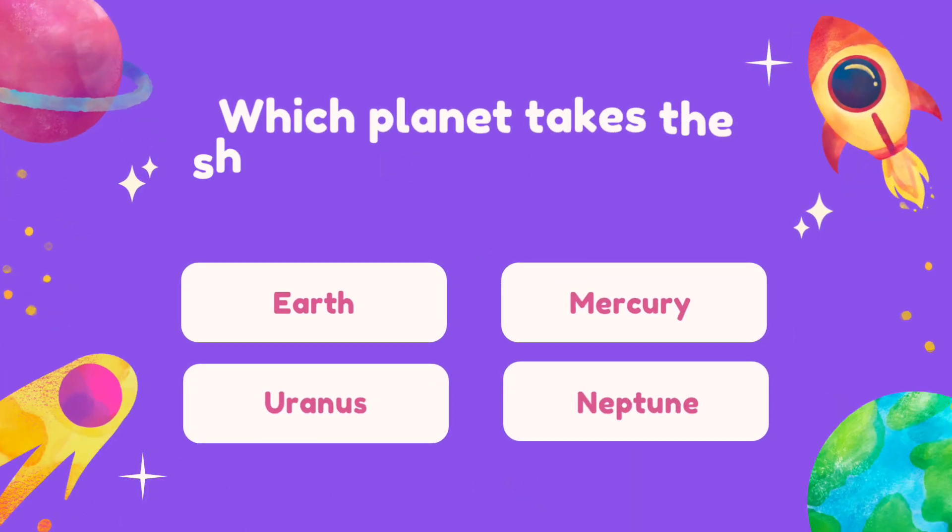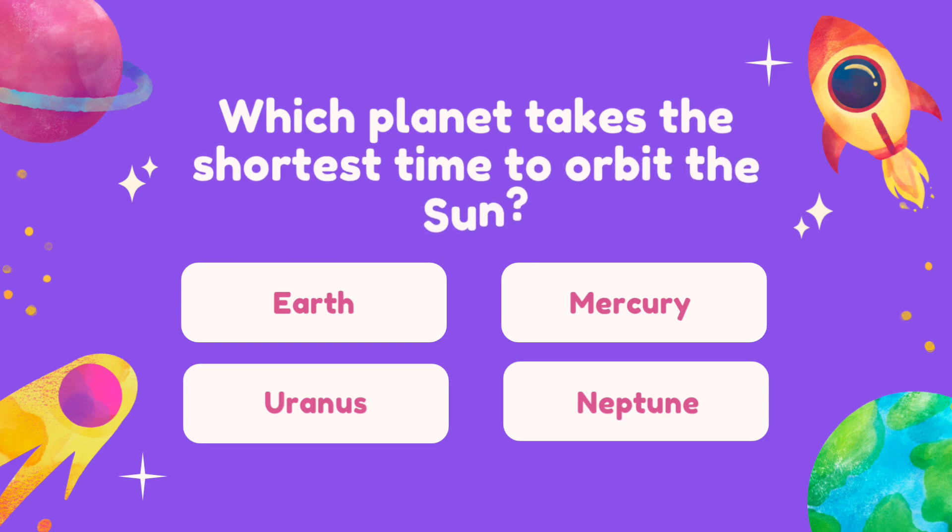Question 12. Which planet takes the shortest time to orbit the Sun?